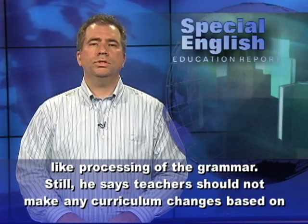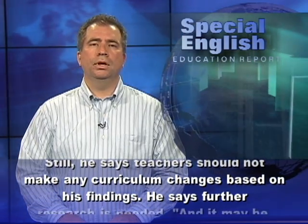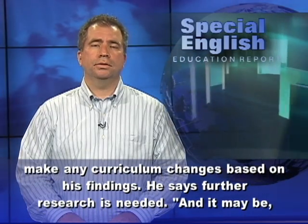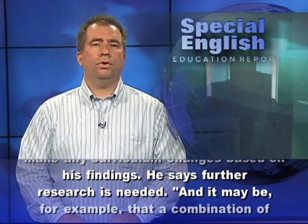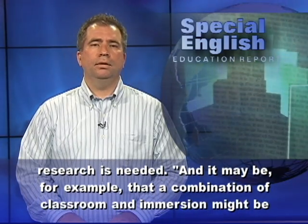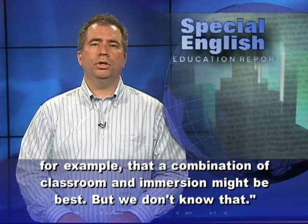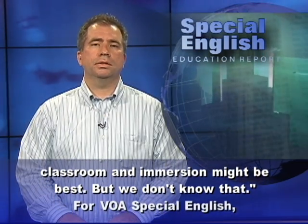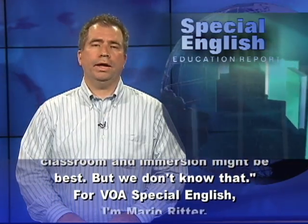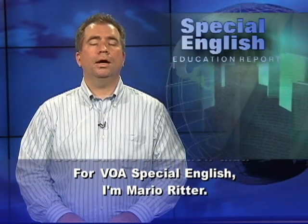Still, he says teachers should not make any curriculum changes based on his findings. He says further research is needed. And it may be, for example, that a combination of classroom and immersion might be best — but we don't know that. For VOA Special English, I'm Mario Ritter.